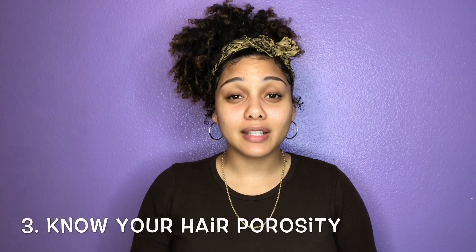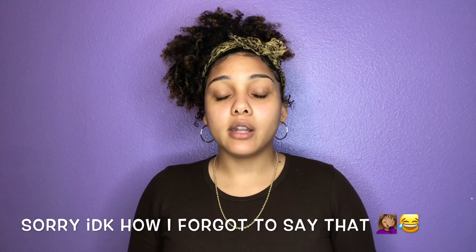Tip number three: know your hair porosity. I actually just found out what my hair porosity was about a month ago. Your hair porosity basically tells you how much moisture your hair is able to retain on a daily basis. When you do this hair porosity test, you'll want to make sure you have a few clean hair strands. I usually take hair left in my brush and wash it with some shampoo to make sure it's clean. Then put the hair strands in a cup and let it sit for about two to five minutes. There are three types of hair porosity: low porosity, medium to normal porosity, and high porosity hair.